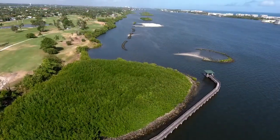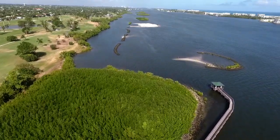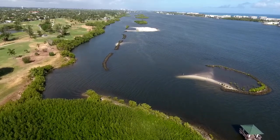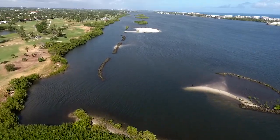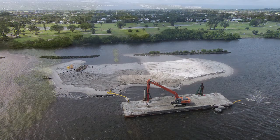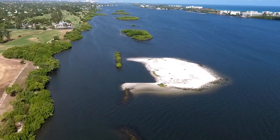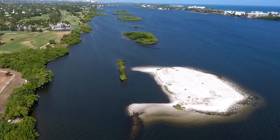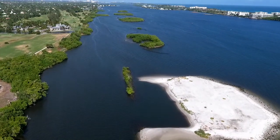Snook Islands Natural Area is over a mile of coastline right here along the Lake Worth Municipal Golf Course. This area used to be a dead zone without much life at all. But about 15 years ago, we trucked down barge load after barge load of sand from Peanut Island to create the islands you see behind me. We've created mangrove habitat, oyster reef, and seagrass habitat — and that's brought back the wildlife.